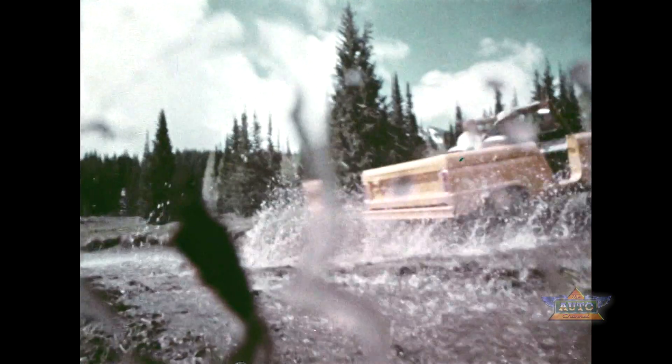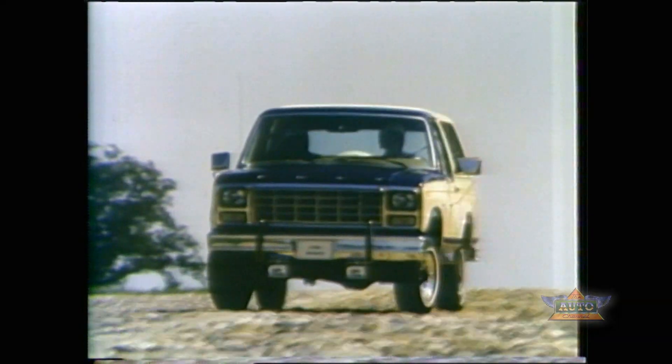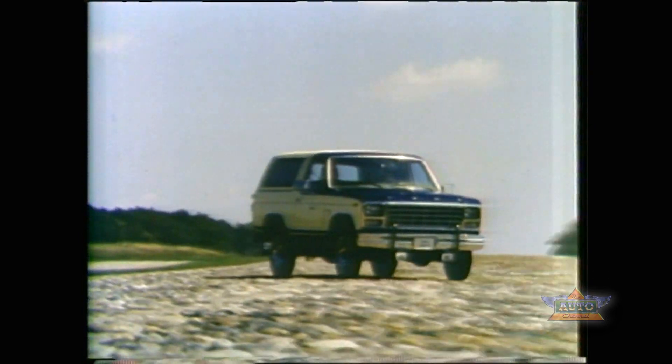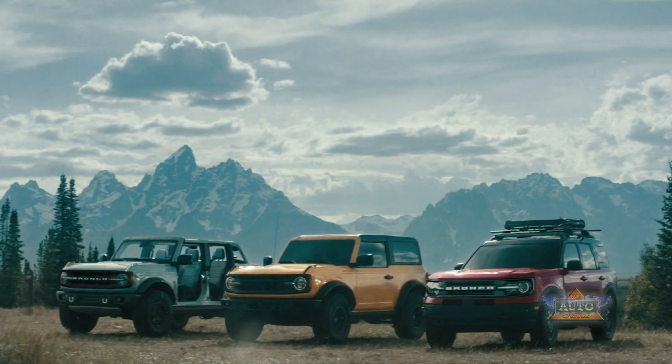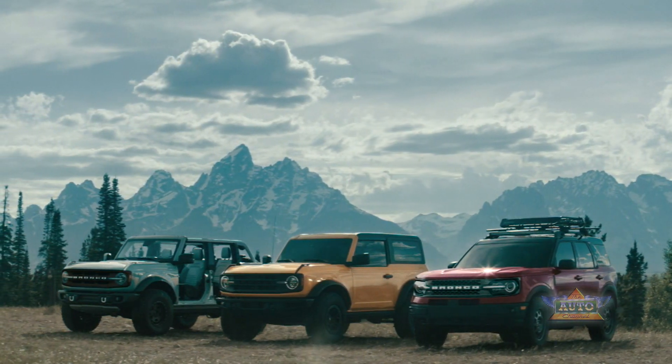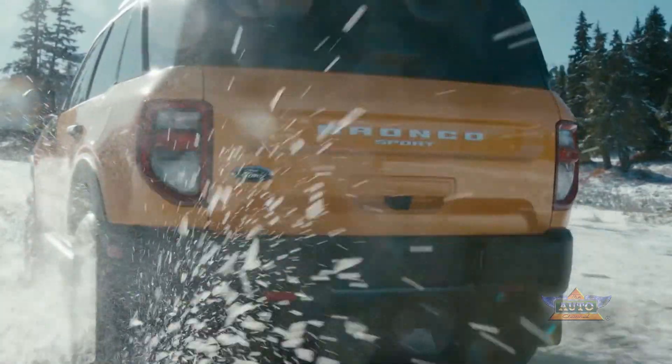Tough, strong, and dependable, the Bronco continued to evolve for over 30 years, growing larger in size until production ended in 1996. Now today there are three all-new vehicles that fall under the Bronco name.